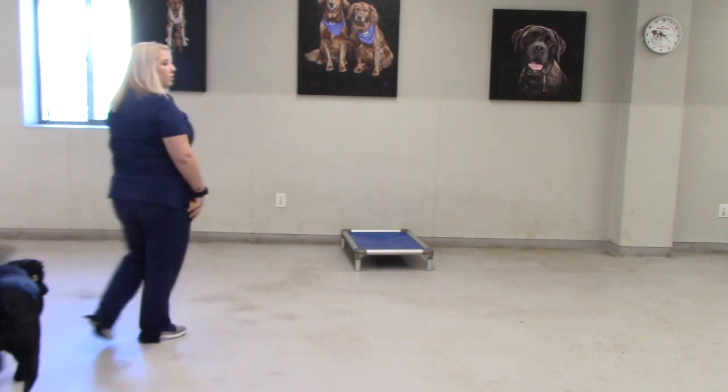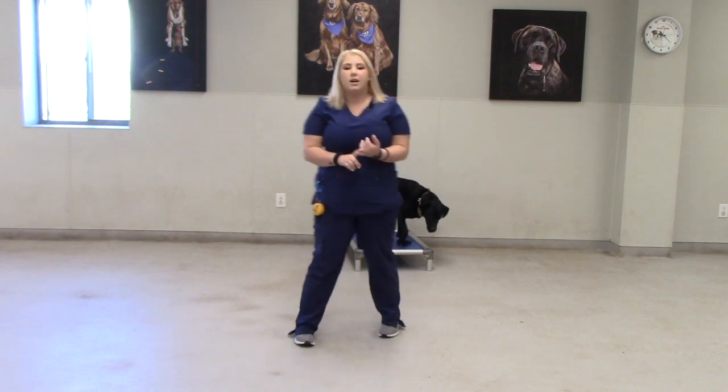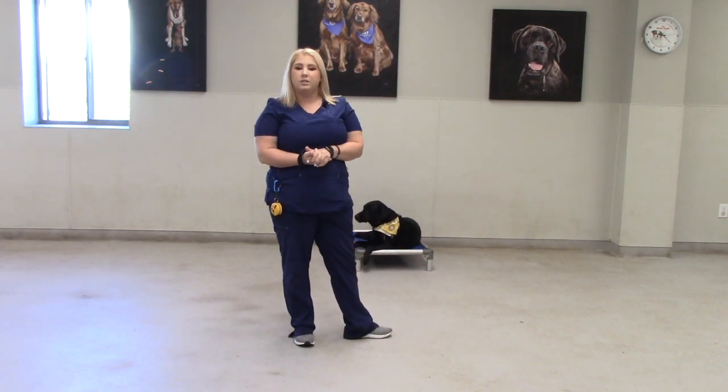I use Stella on a shock collar. We use different training techniques here at Hawthorne. We use shock collars, pinch collars, martingale collars, and basic flat collars, harnesses, and gentle leaders.